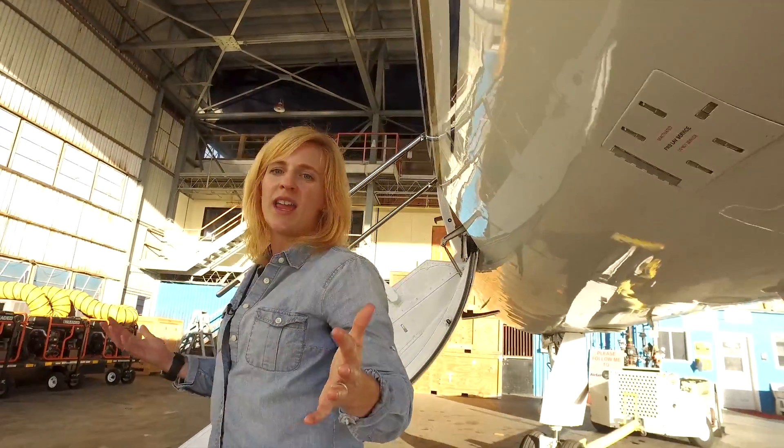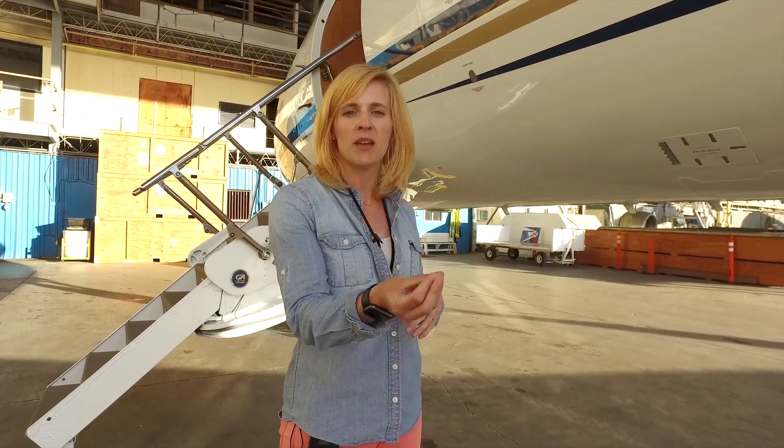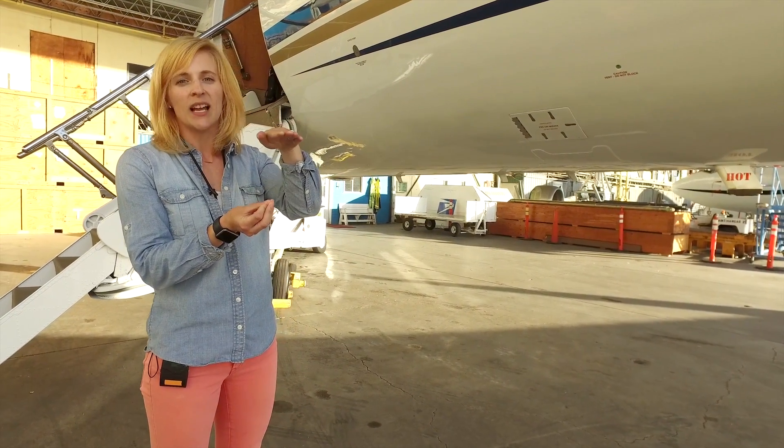We are in Hawaii as part of one of our field campaigns, specifically our operational readiness test, in which we have an in-water team in Kaneohe Bay taking observations. We'll have the G4 flying over collecting observations.